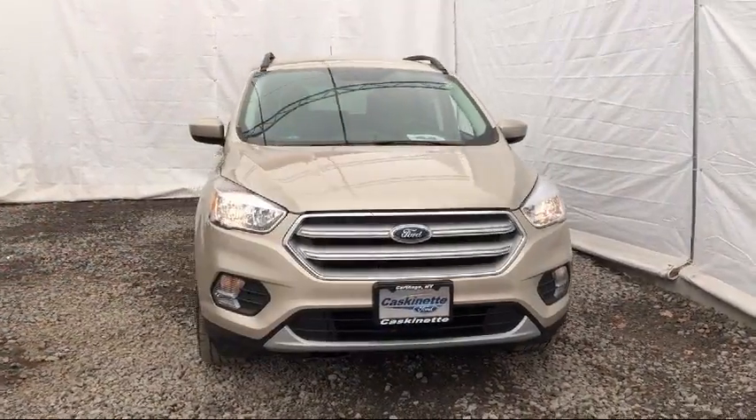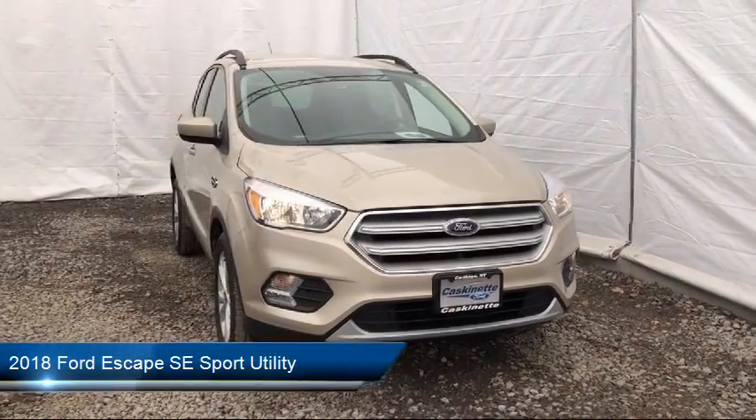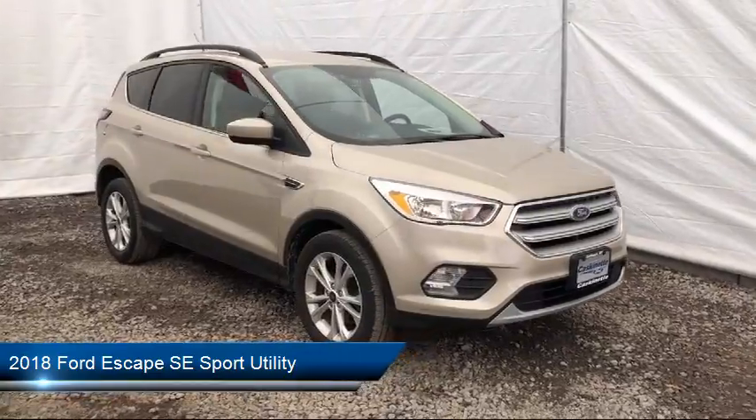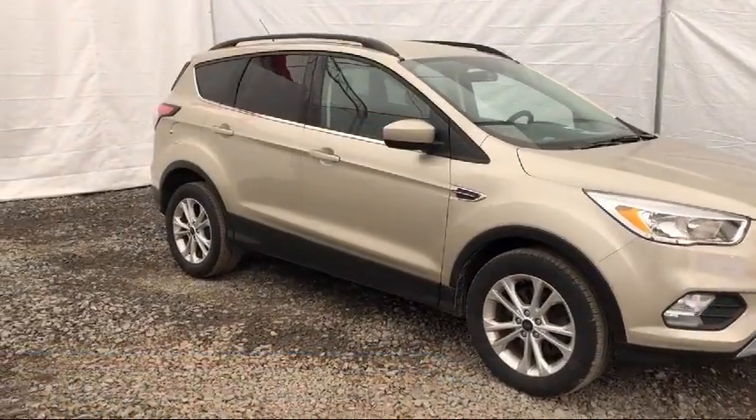It comes equipped with roof rack, alloy wheels, rear view camera, fully automatic headlights, keyless entry, and Sirius XM satellite radio.